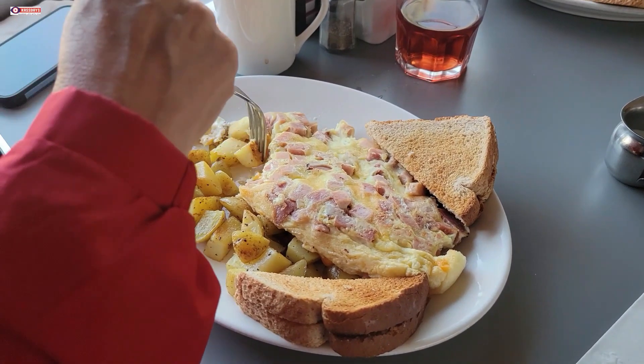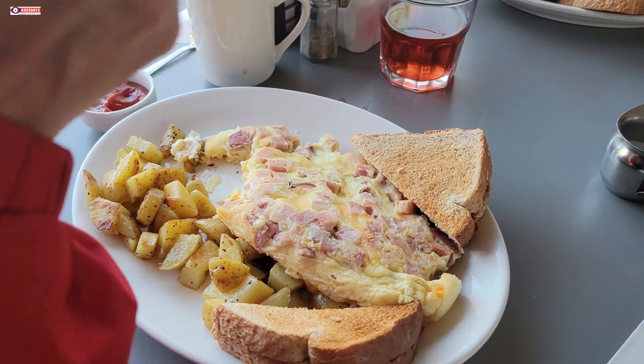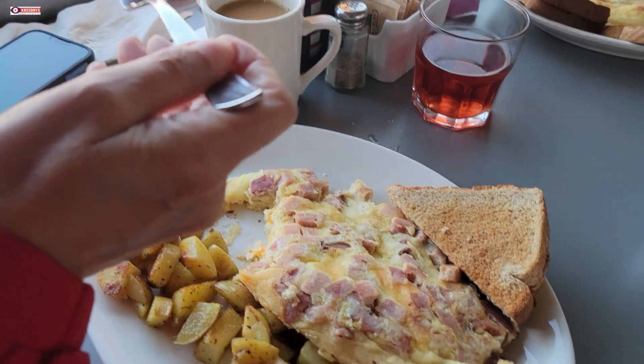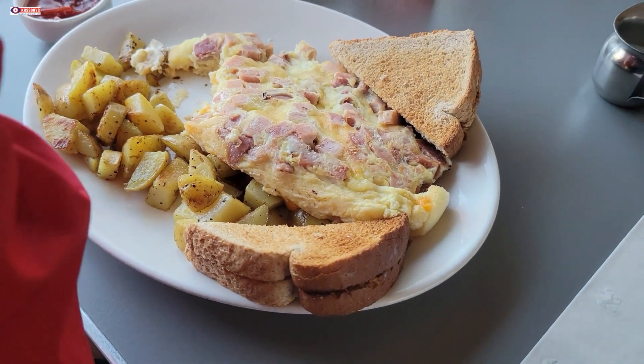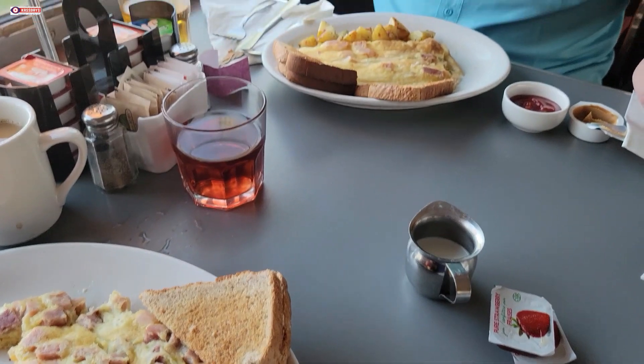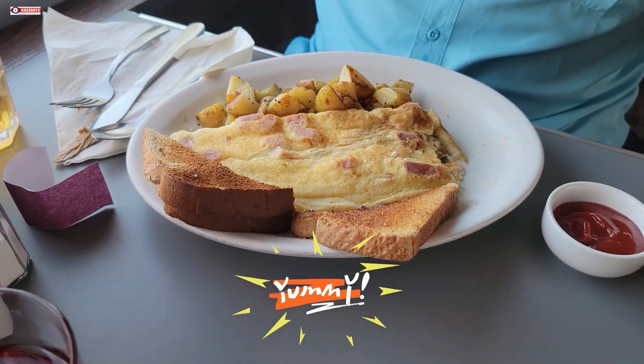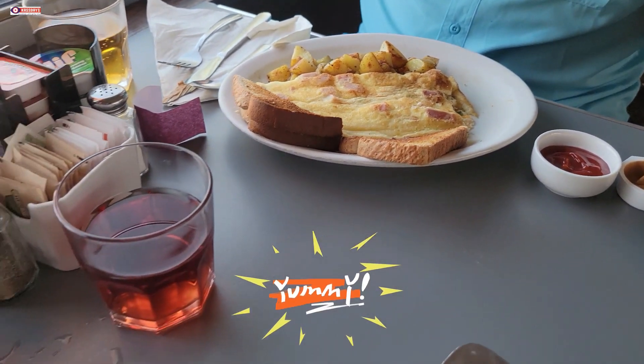What are you guys having? I'm having a ham and cheese omelette with brown toast, coffee, and juice. And a western omelette with hash browns, green onions, cheddar and ham. Perfect, looks all good.